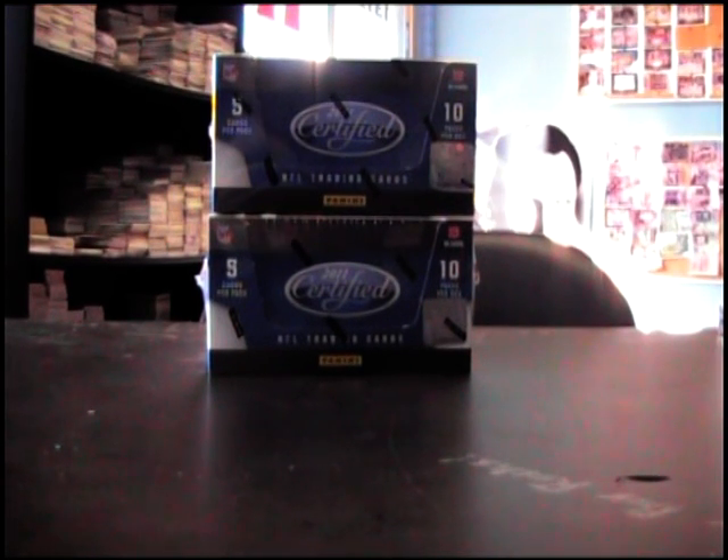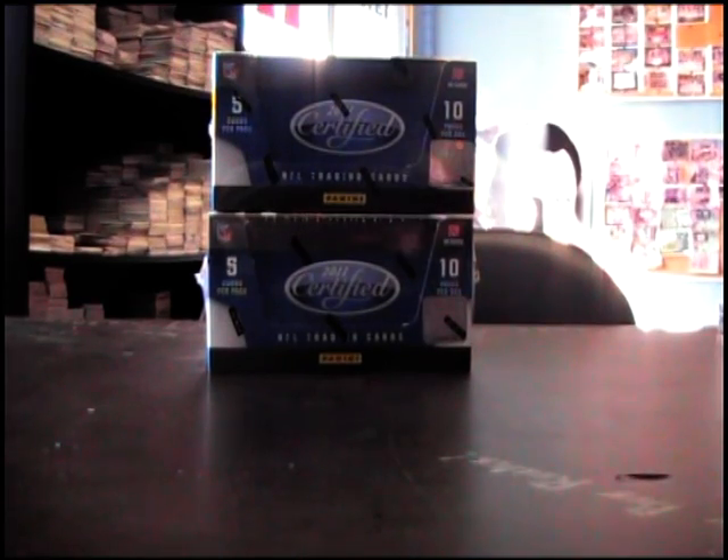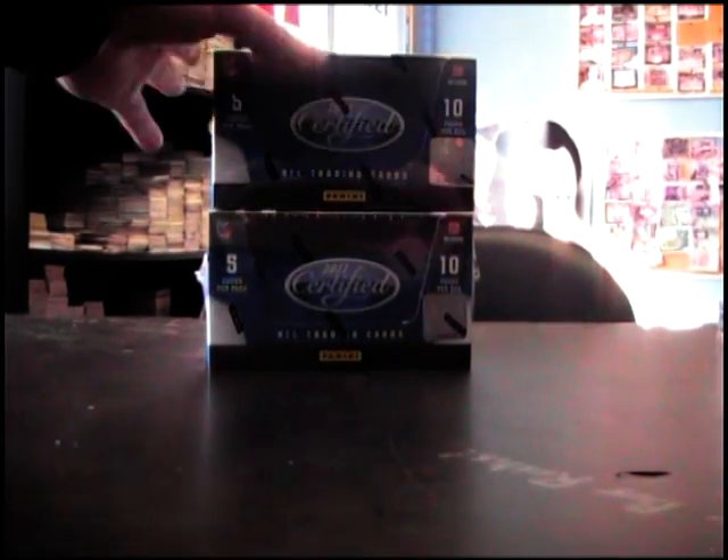All right, we got 2011 Certified break for Matt Shizzle. What's up, man? Got to do box number 23, box number 32, reverse.